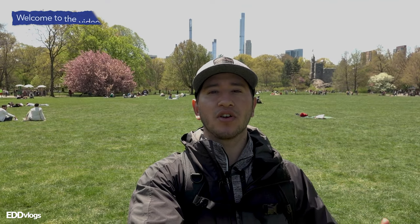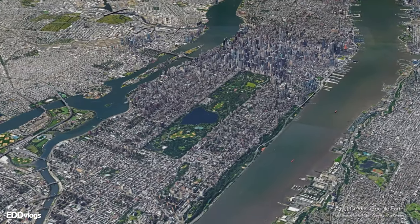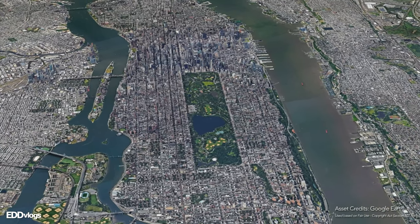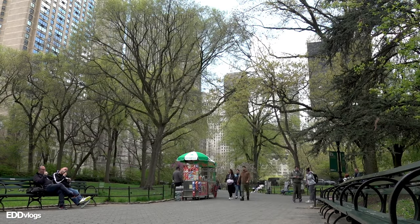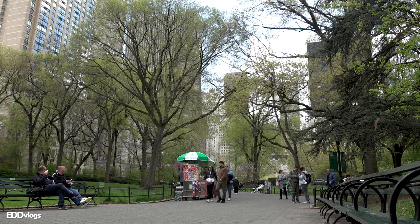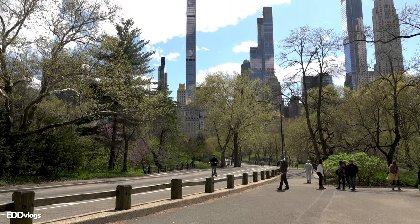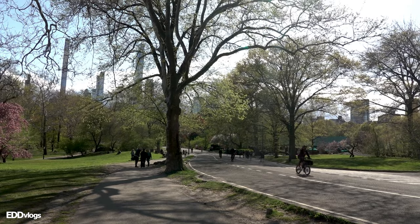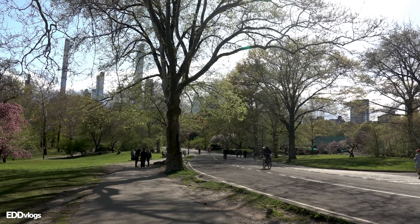Yes you guys, you heard that right. Today we are visiting one of the most popular parks in the entire world. But before we walk around, I think it would be a great idea for me to give you a little bit of background on this place. Central Park is an 843-acre park located in Manhattan. The goal of this place is to provide an escape from the hustle and bustle of the city and as a leisure space for all New Yorkers and the estimated 42 million visitors that visit each year.